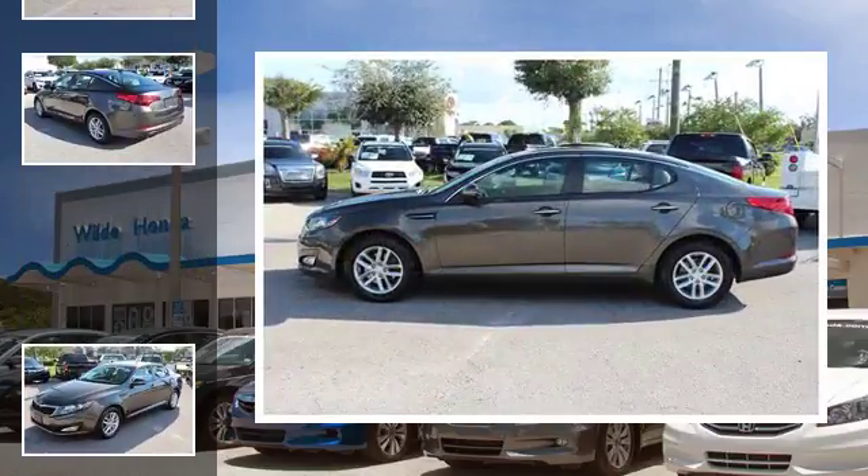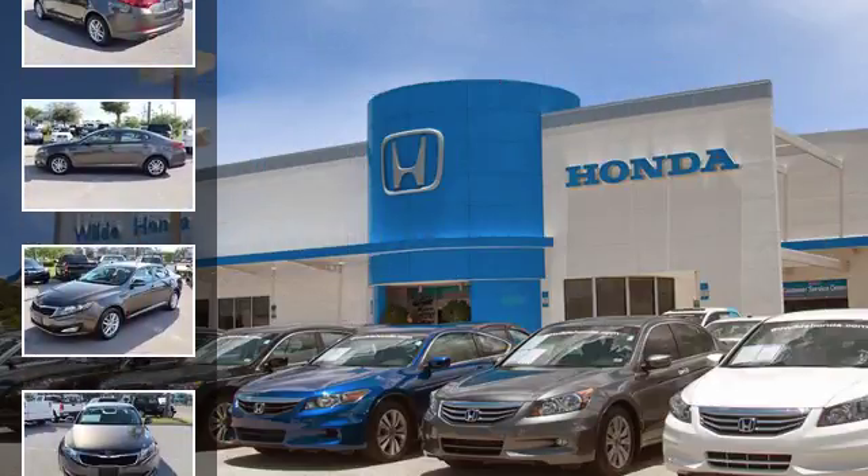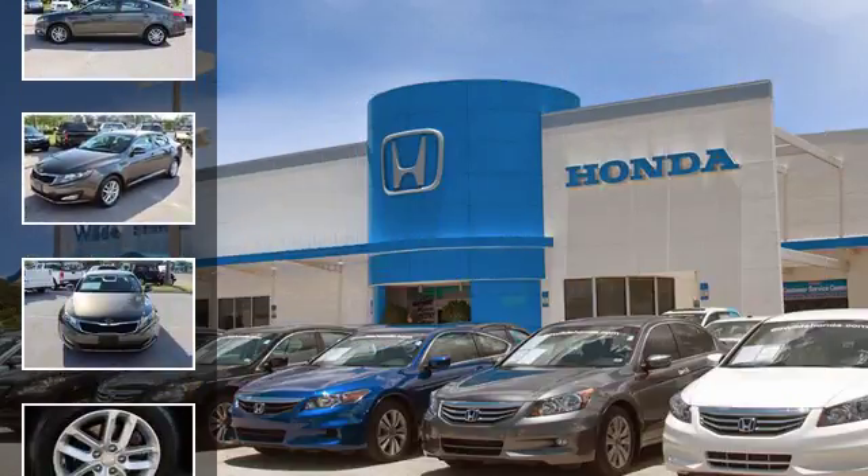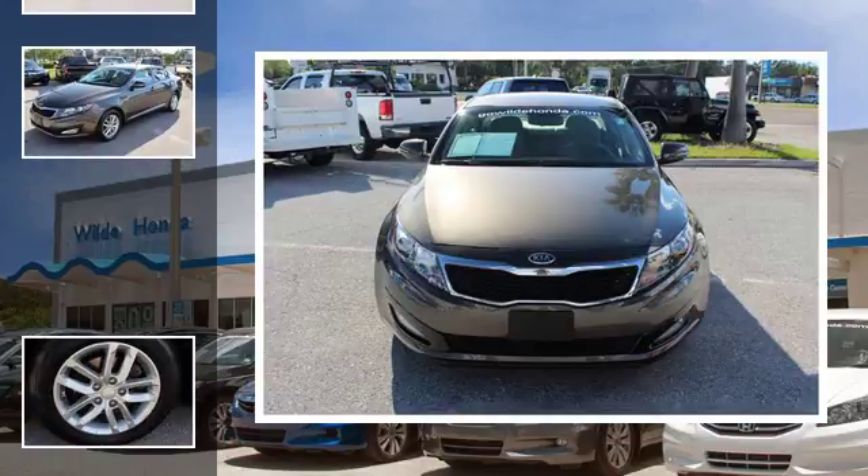All of the following features are included: heated side view mirrors, a low tire pressure indicator, fog lamps, an anti-lock braking system, aluminum wheels, and alloy wheels.